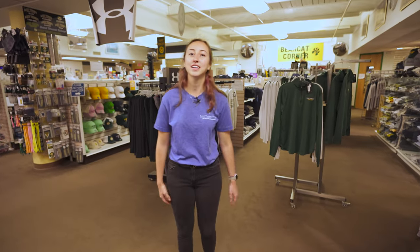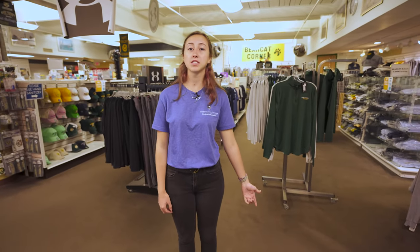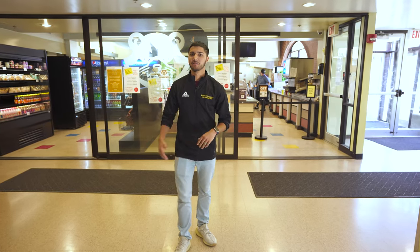Welcome to our bookstore. In here, you can purchase anything from St. Vincent merch, textbooks, snacks, greeting cards, medication, and anything else you may need — it's a one-stop shop. Behind me is the Shack, one of our dining areas here on campus. It's a quick grab-and-go option — they have burgers, fries, and hot dogs. Two of my roommates actually work in there, so it's always a great time and a nice little hangout spot with all the seating.